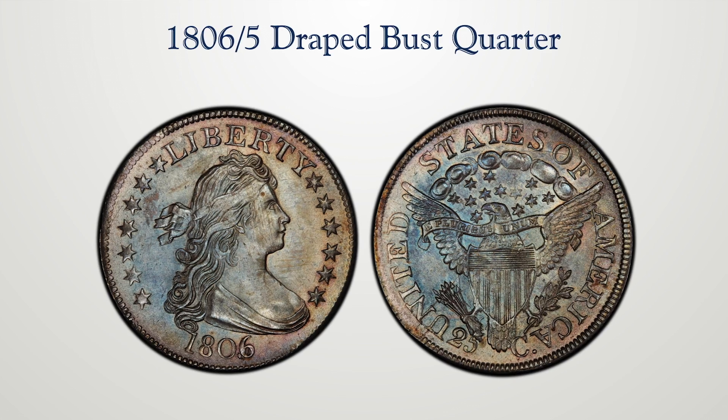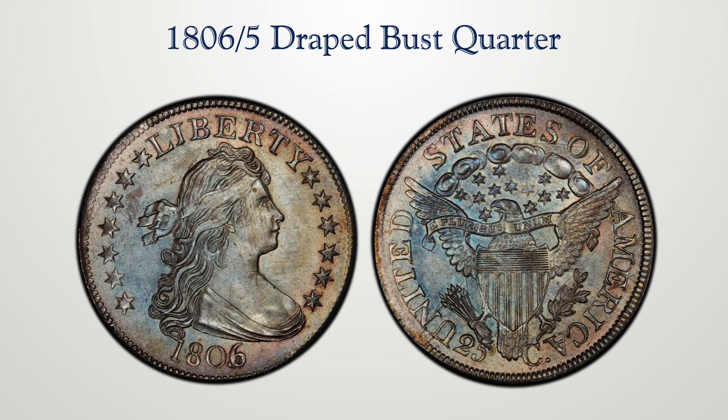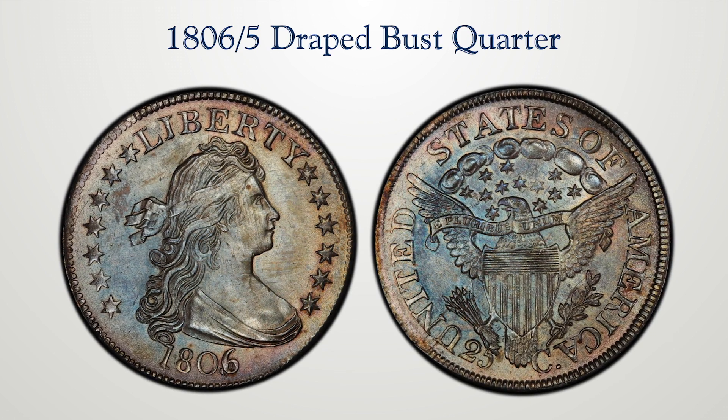Normally an overdated coin is from an unused die, such as the 1796 over five half dime in the Poe collection. This is one of very few instances in which a die was actually used, then overdated, and then used again. Remarkable coin, remarkable quality, and certainly a landmark among early quarters.